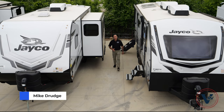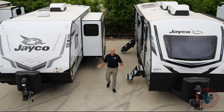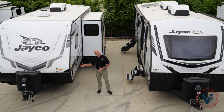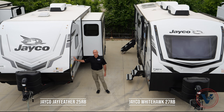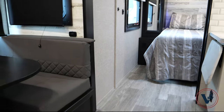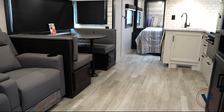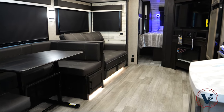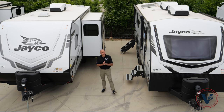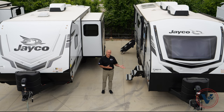Hey everybody, Mike Drudge from the VRV family of companies here at Vaught RV in Fort Worth, Texas. I looked around this morning and realized I have two very similar units sitting side-by-side: rear bath models on a Feather and a White Hawk. Perfect opportunity to point out the differences between these two lines. I often get questions from folks — very legitimate questions — what's the difference and why should I pay more for a White Hawk? Only you can decide which one's best for you, but maybe this will be helpful to unpack the key differences between these two lines.